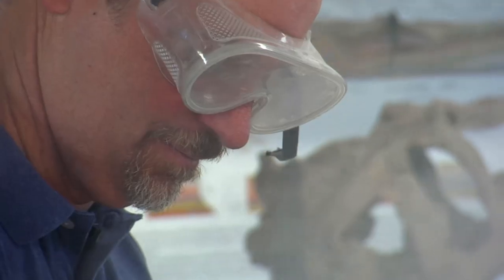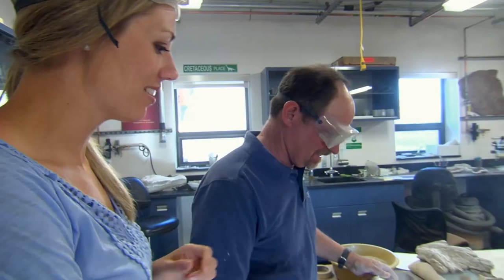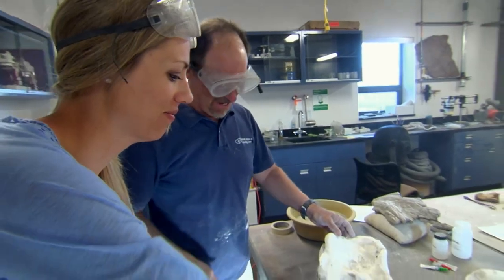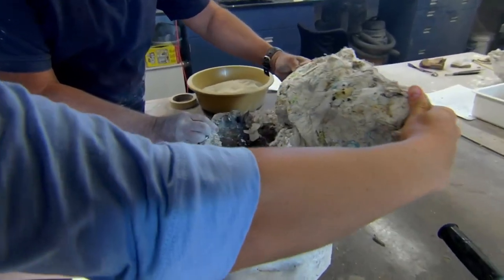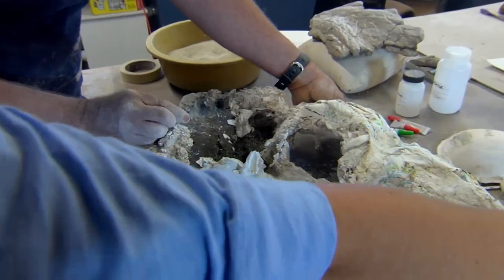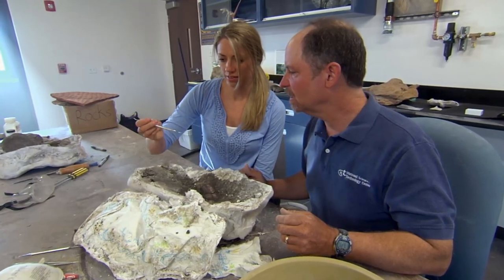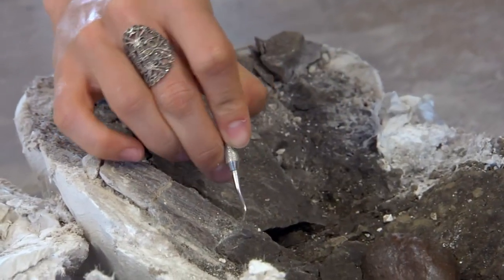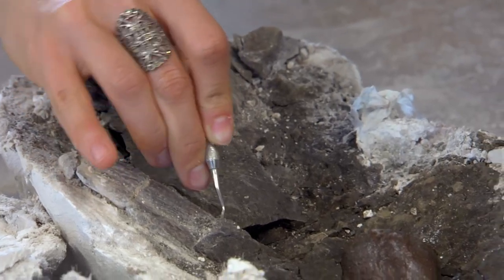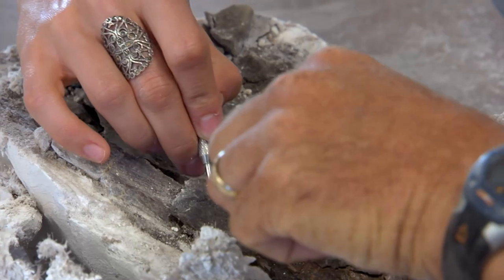Back at the lab, Titus prepares to reassemble dinosaur fossils that are like one giant puzzle. First he must remove them from their protective shell. Compared to the chisel and hammer of the field, the tools of the lab are delicate and precise. Just try to get underneath the edge of that rock and pry it up. We have beautiful separation — see how none of the bone came with that rock?